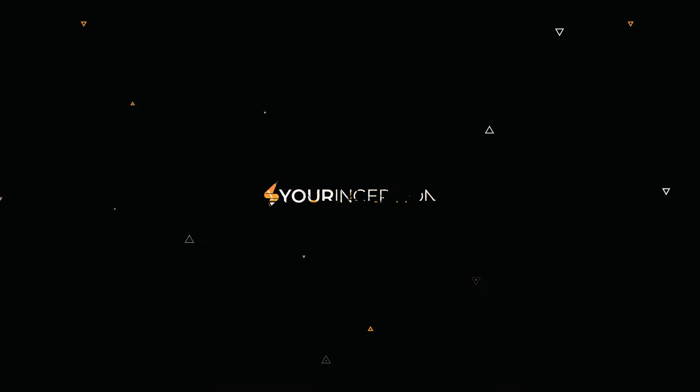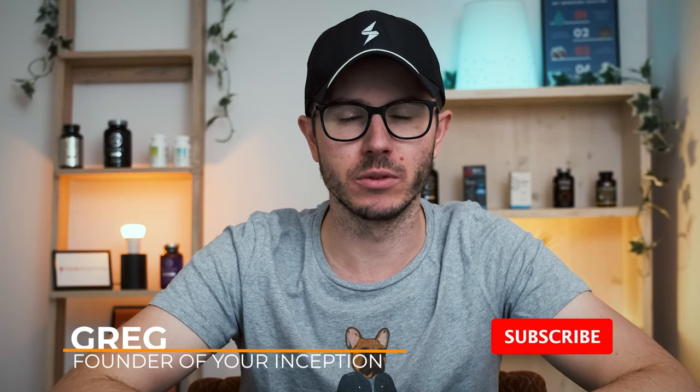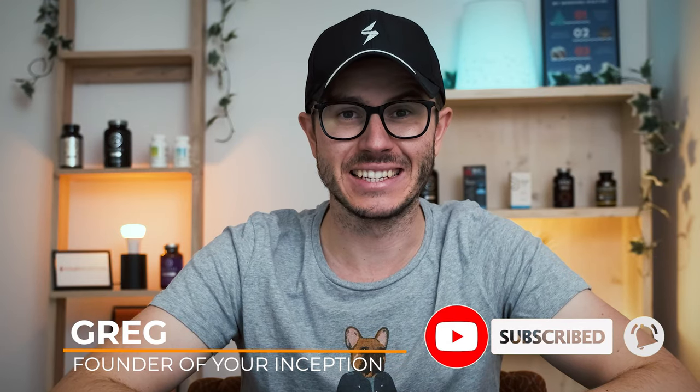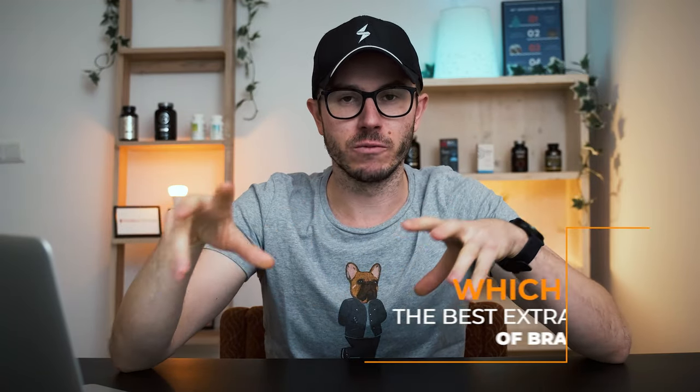Which is the highest quality Bacopa Monnieri extract available on the market? Hey, what's up? Greg here, the founder of Your Inception. Welcome to my channel. If you want to learn top secrets about nootropics and supplements, subscribe below to start your journey. Today I want to share with you my opinion on the best available extract of Bacopa Monnieri.